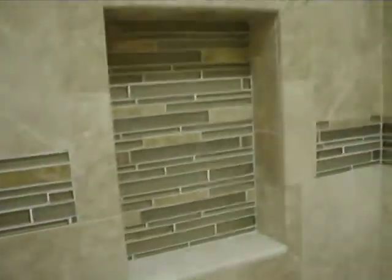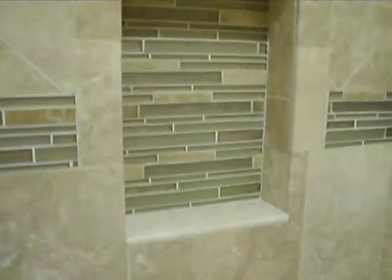So this is the finished shower. I really like the tiling, I think it looks really awesome, really cool.